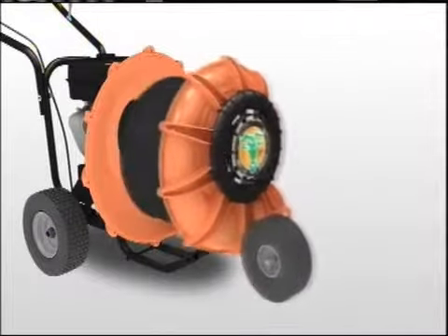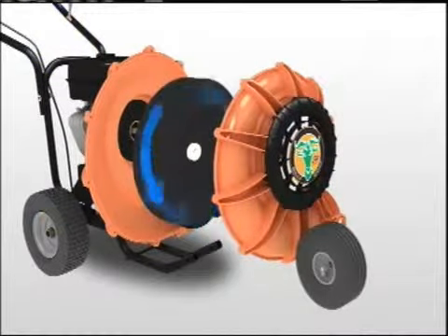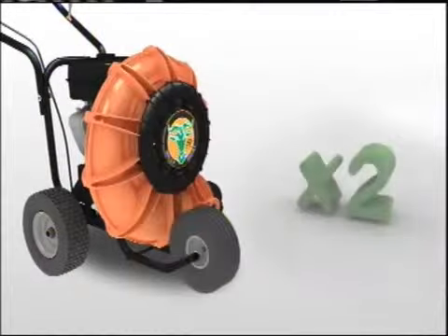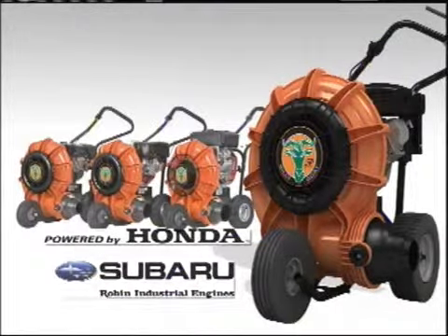The heart of the next generation Force is a new single-shot closed-face fan, similar in design to our popular F6 model. At 16 blades, the next gen has more than two times the blades of most competitors. There's no wonder it's the most productive unit on the market.